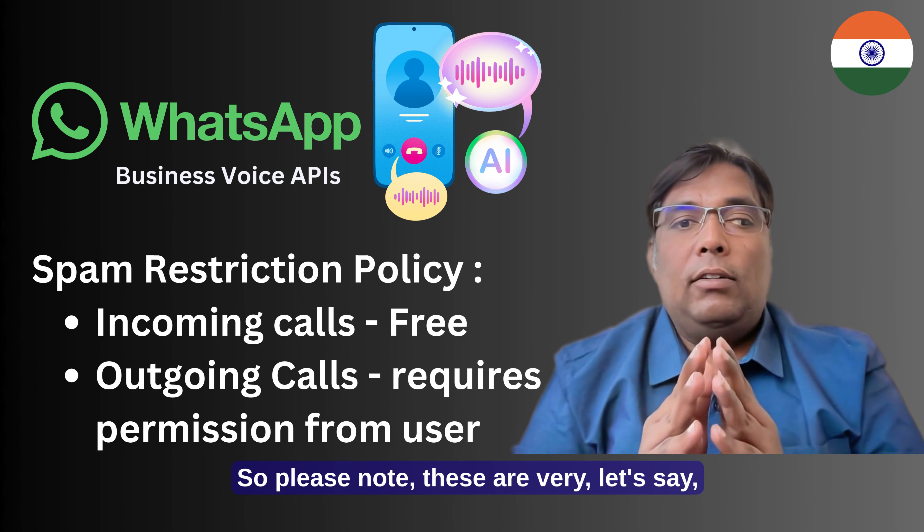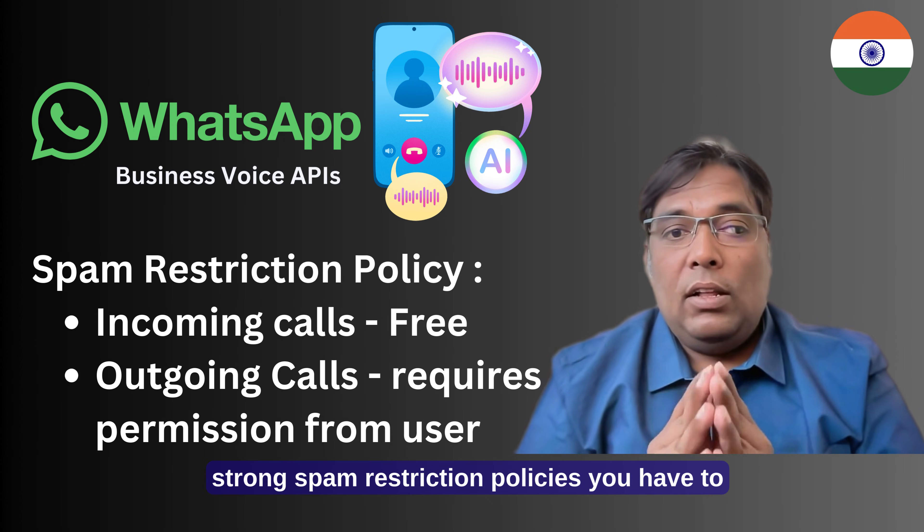Please note these are very strong spam restriction policies we have to follow.